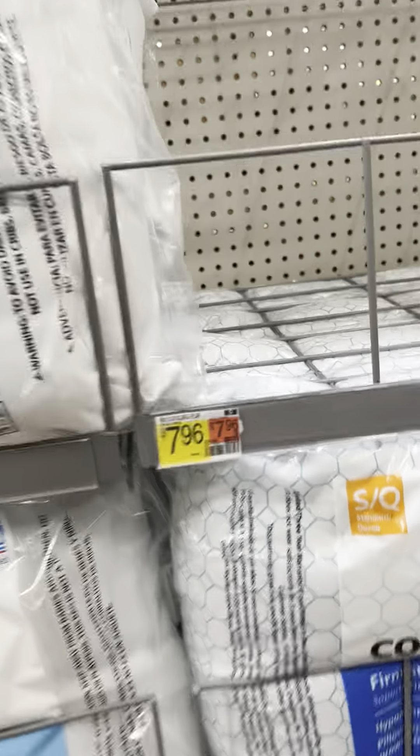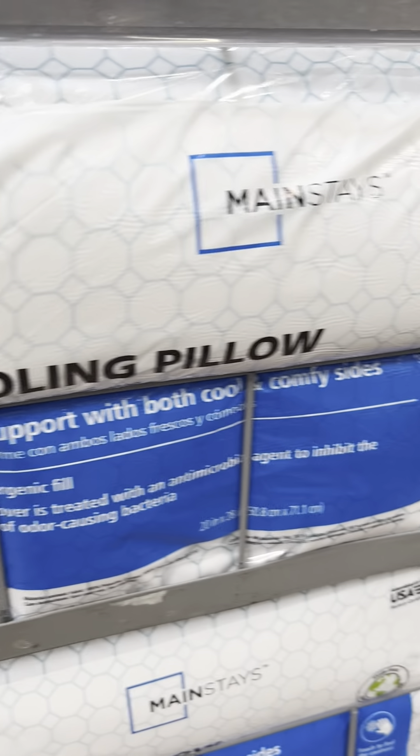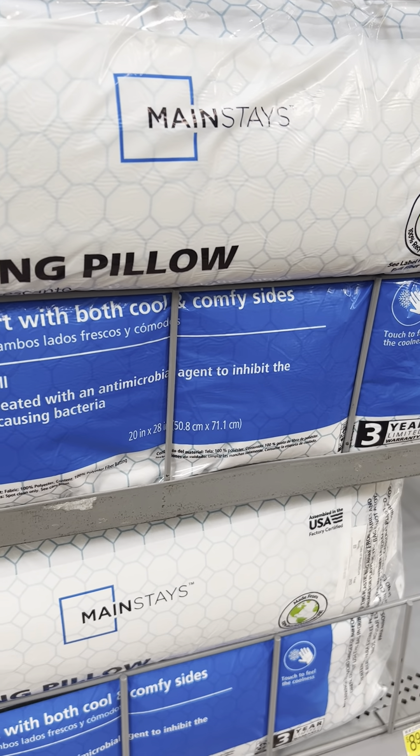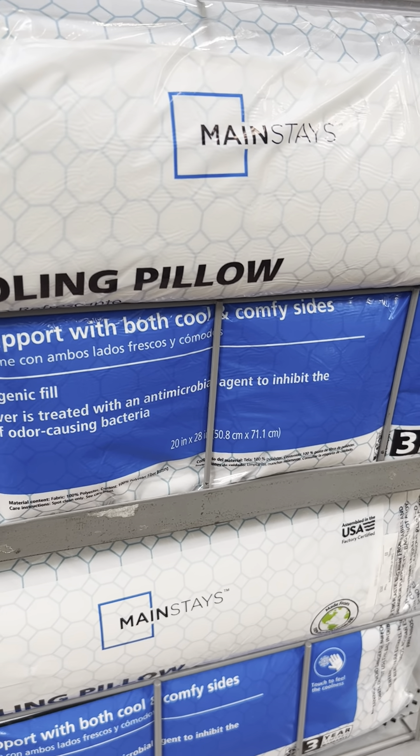The further down I go, the higher they get, you know. Trends for both cool and comfy size, hypoallergenic feel. All of them seem to be hypoallergenic, y'all.